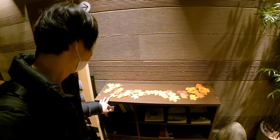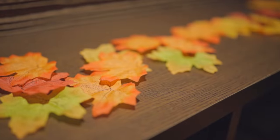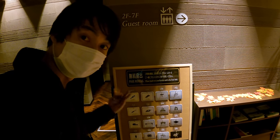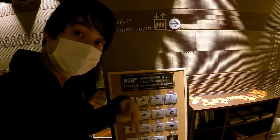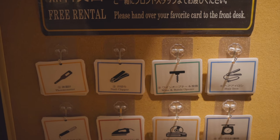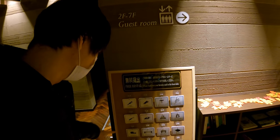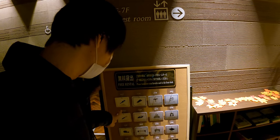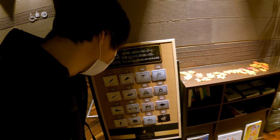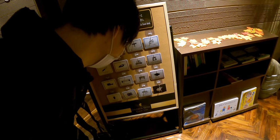Look at that — it's a cute momiji, which is a Japanese maple. It's autumn leaves season. Nice! So, this is something you should know: if you want to borrow extra stuff, you can get this card and go to the front office. They will let you borrow for free. There is a thermometer, wine opener, hair iron, and DVD player — plus a measurement tape. Interesting!